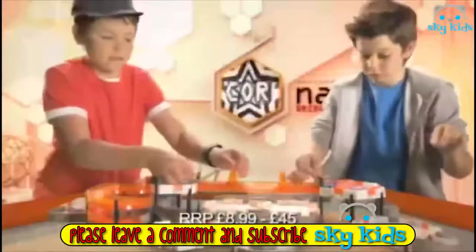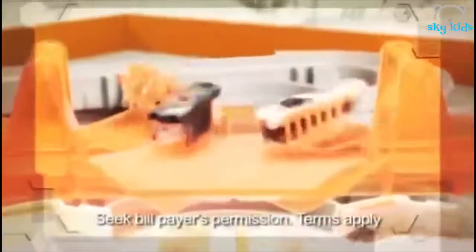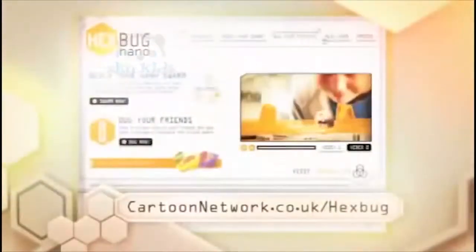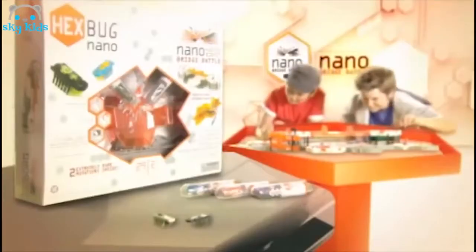Nanos. Swarm into action. Battle bugs with your buddies. Is your swarm best? Can it beat the rest? Get to cartoonnetwork.co.uk Hexbug. Back your bugs and you could win your very own swarm. Hexbug Nano. Start a swarm.